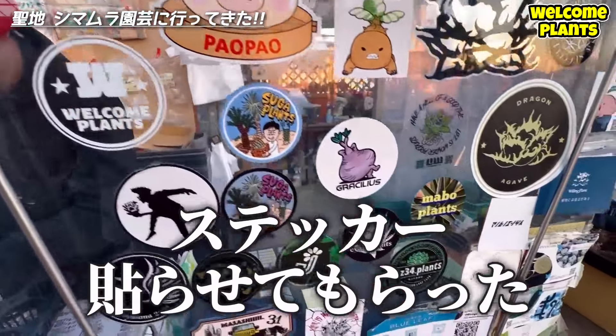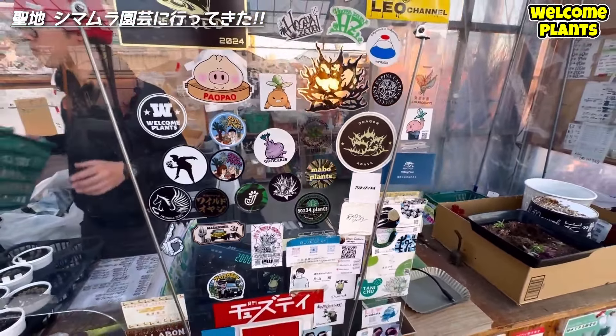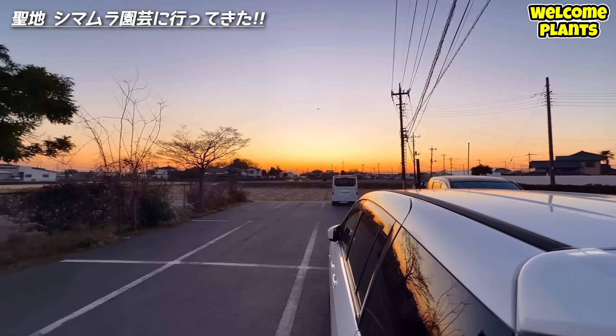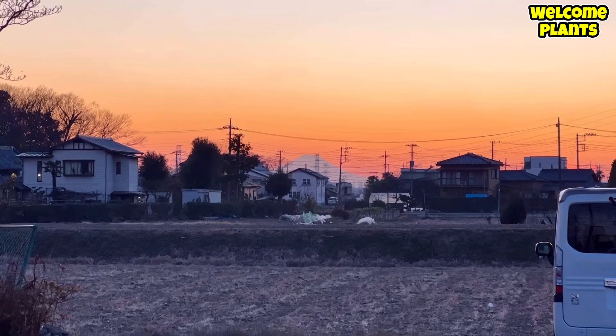せっかく来たし、あと6時間ぐらいいたかったんですけど、嫁がクレーンゲームをやりながら待ってるんで大当てで帰ります。レジ用庫にウェルカムプランツのステッカーを貼らせていただきました。島村園芸さんに行かれた際はぜひ見てください。マボさんのステッカーも見に行け。駐車場から富士山が見えました。いいねー。